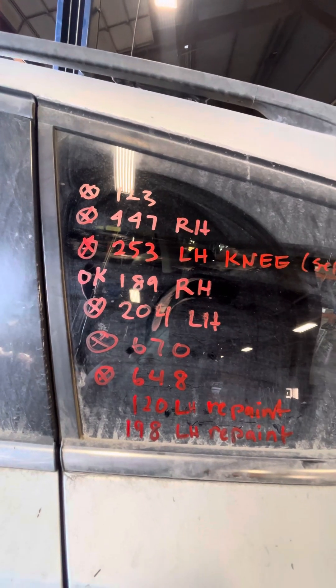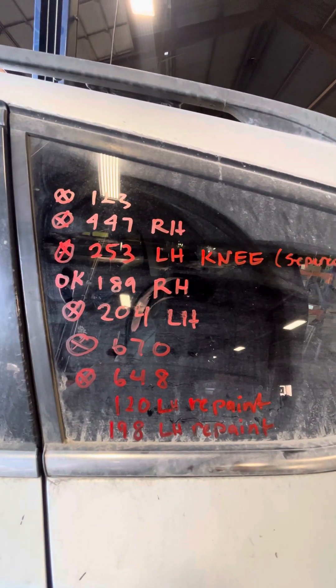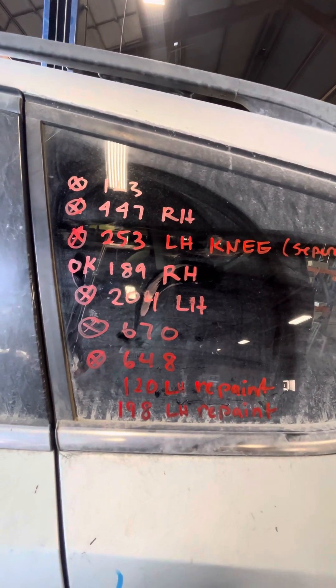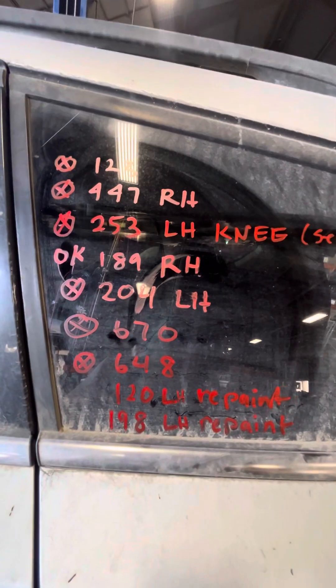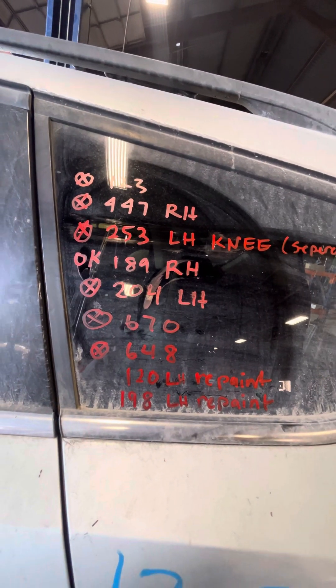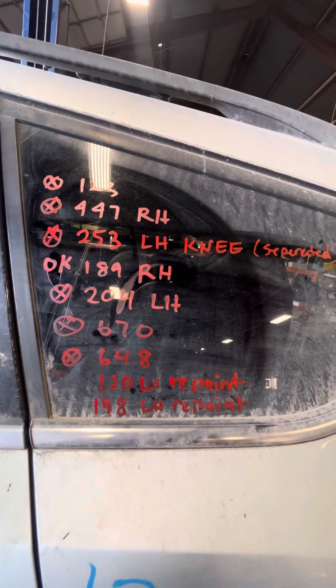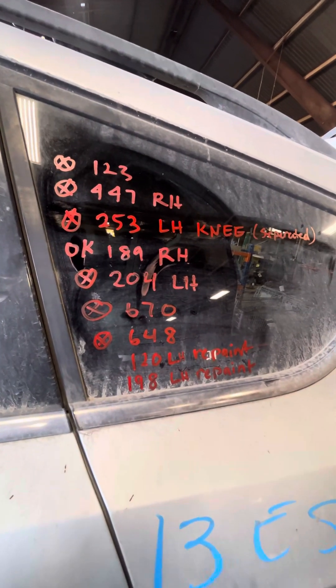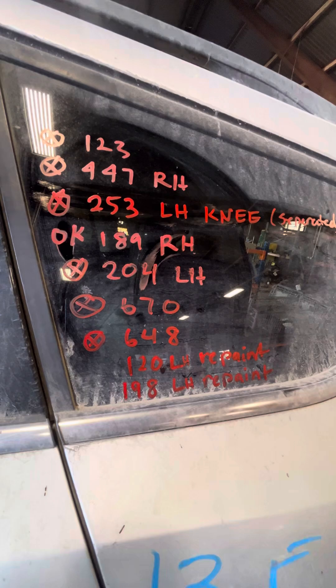The right side front axle is no good. The knee airbag on the driver's side is no good. The right side rocker molding is good. The left side door panel is no good. The front shutter is no good. The 648 is no good.